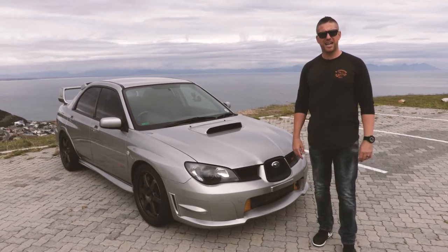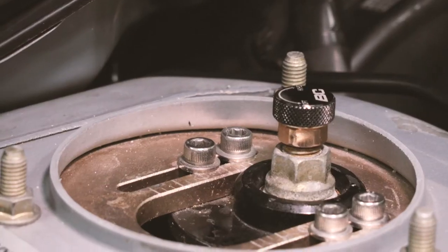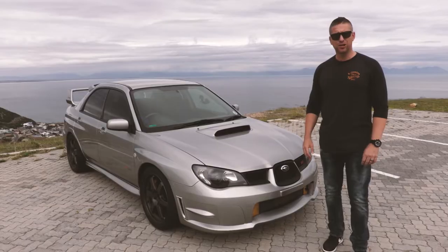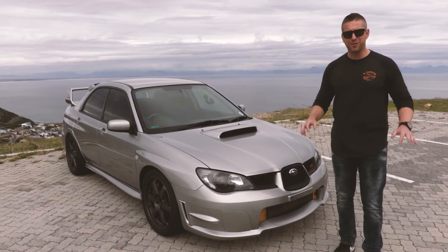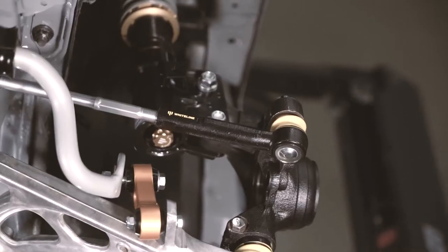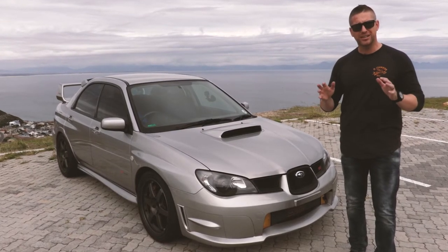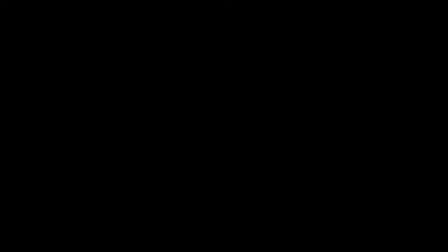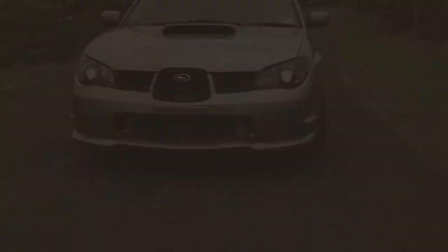The suspension on this STI has been completely redone. Starting off with BC Racing coilovers — fully adjustable damping, ride height and rebound. There's a Casco solid engine and gearbox mount, and everything from the Whiteline catalogue has been thrown at it: polyurethane bushings, anti-lift kit and anti-sway bars. And just to make sure you've got the optimal feel, just like a race car, it's been corner balanced properly so you know you've got a perfectly neutral feel no matter what surface you're on.